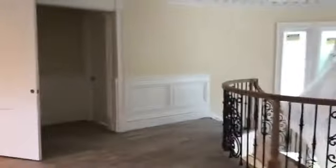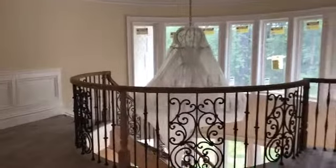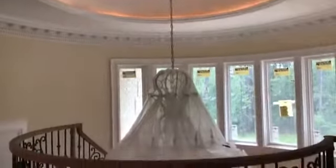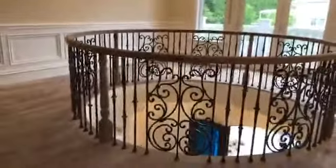Hallway coming upstairs from the downstairs. Mega chandelier. Door that opens out to the front. Iron rails — great feature, wow, I like that. We're going to go downstairs. Follow the staircase leading downstairs to the foyer.